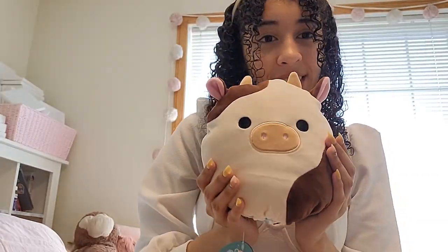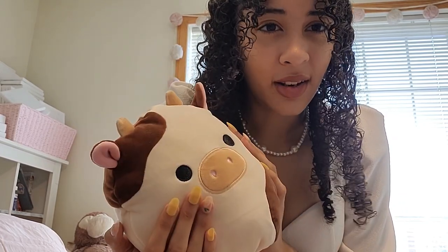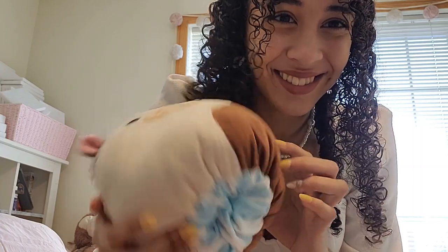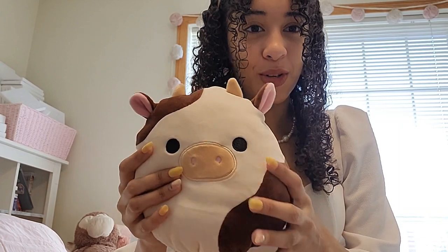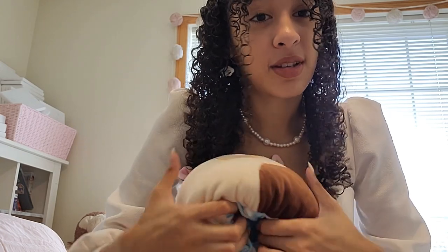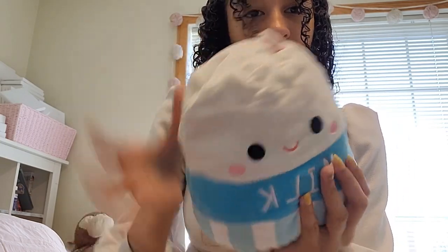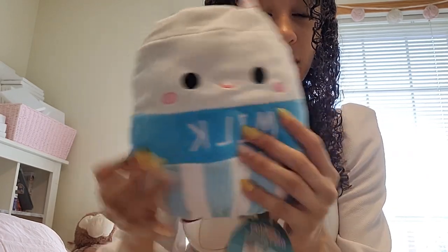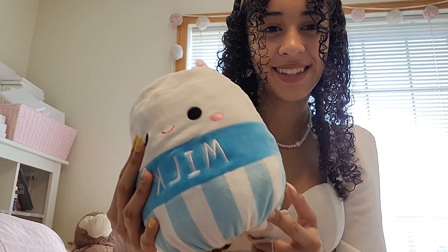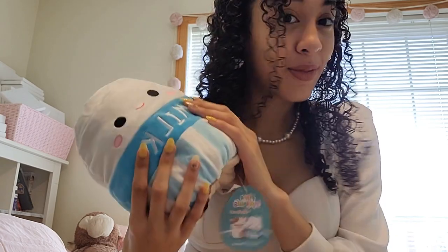I also found a really cute squishmallow — it's a cow. I bought it without realizing, but it's actually reversible. I'm not a huge fan of reversible squishmallows, but I do like both designs. The other design is a little milk carton, which I really love. I just didn't think to check if it was reversible beforehand, but I guess I have two in one.